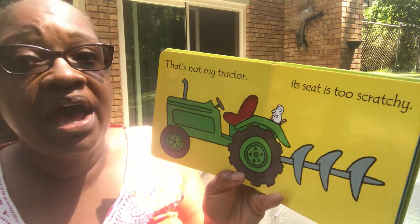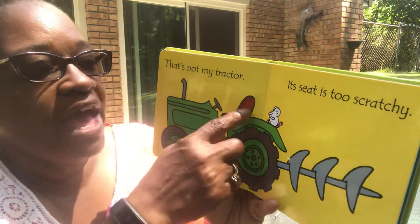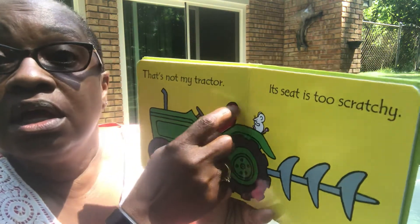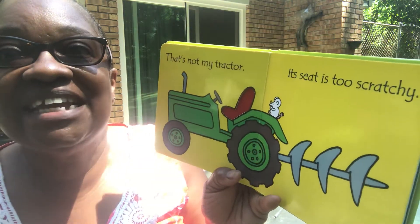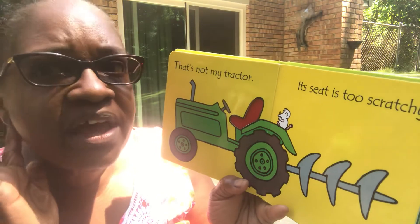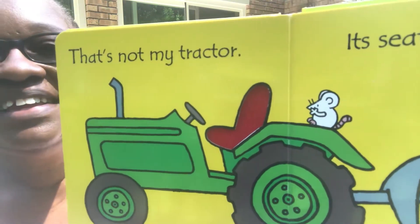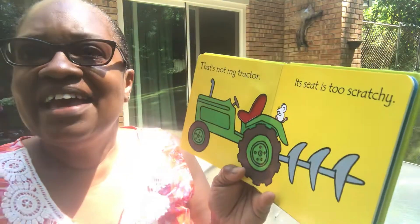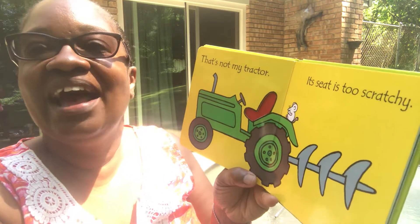That's not my tractor. The seat is too scratchy. Listen — that's scratchy. What'd you say? You want to try it? Okay, go ahead. Yes, that is scratchy, isn't it? I know.